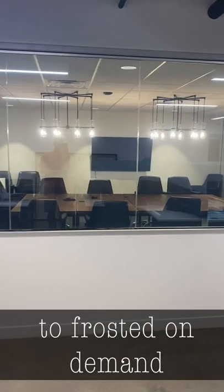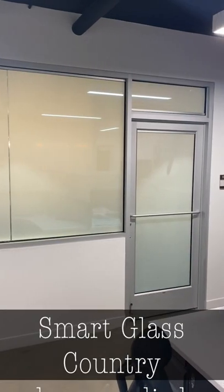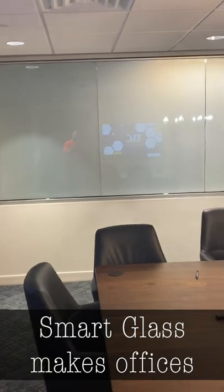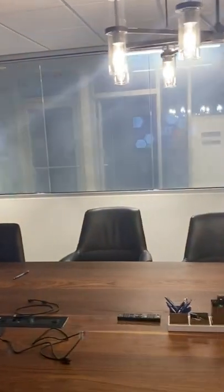The Coriel Group needed privacy in their office during important meetings. They were looking for a window treatment for their glass walls and thought SmartFilm would be the perfect retrofit solution. The result is a modern and elegant conference room with glass that switches from clear to frosted on-demand.